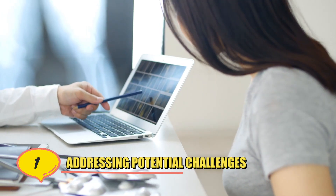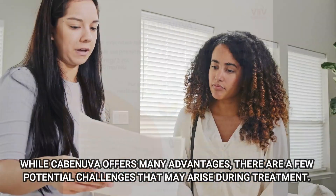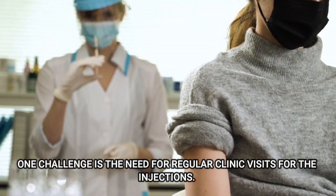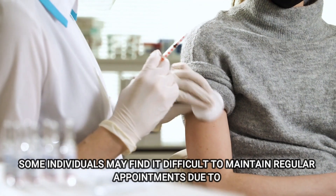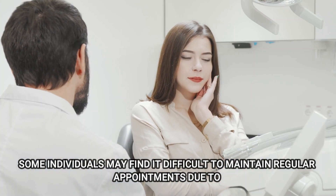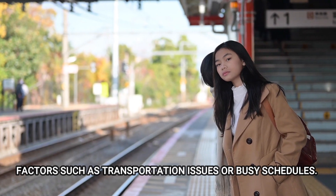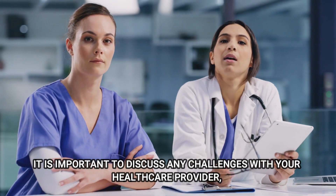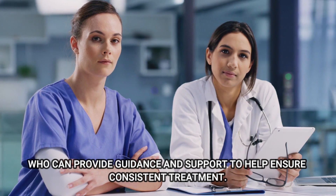Number 1: Addressing Potential Challenges. While Kavinuva offers many advantages, there are a few potential challenges that may arise during treatment. One challenge is the need for regular clinic visits for the injections. Some individuals may find it difficult to maintain regular appointments due to factors such as transportation issues or busy schedules. It is important to discuss any challenges with your healthcare provider, who can provide guidance and support to help ensure consistent treatment.